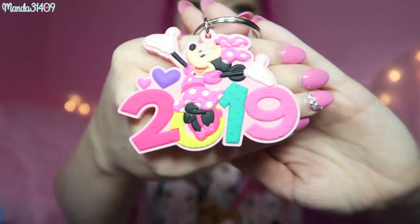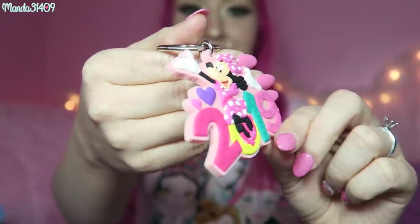Now moving on to the Disneyland stuff. Most of this I got at World of Disney, but a lot of it you can find in the park as well. There's a hotel gift shop that I like to go to — that's where I got the shirt — and I also got a couple things there. I got this cute 2019 Minnie Mouse keychain — it is so cute, so precious, I love it so much — and then I got an Aurora Sleeping Beauty pin.